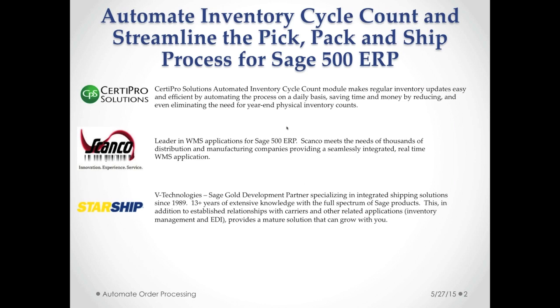Sturdy Pro Solutions has created this automated inventory cycle count module for Sage 500 ERP that automates your regular inventory updates. We're going to be taking a look at that.